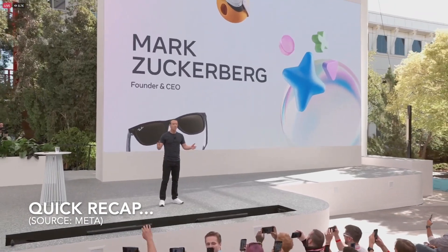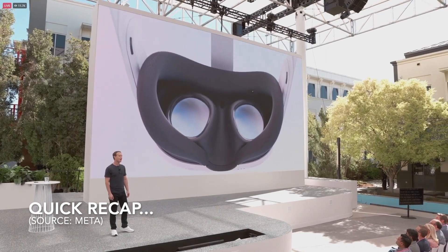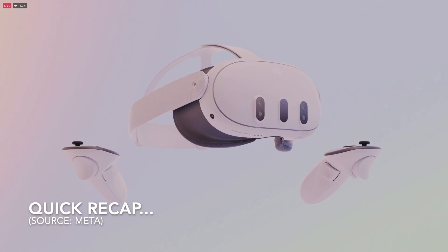Hey everyone, welcome to Kinect. We are incredibly proud to introduce Quest 3, the first mainstream mixed reality headset.